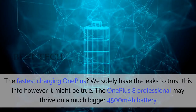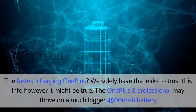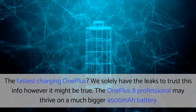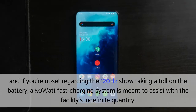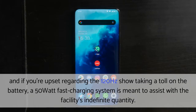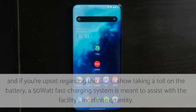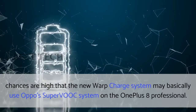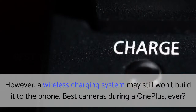The fastest charging OnePlus. We only have leaks to trust this info, but it could be true. The OnePlus 8 Professional may thrive on a bigger 4500mAh battery, and if you are concerned about the 120Hz display taking a toll on the battery, a 50W fast charging system is meant to assist. Chances are high that the new warp charge system may basically use Oppo's Super VOOC system on the OnePlus 8 Professional. However, a wireless charging system may still not make it to the phone.